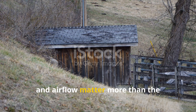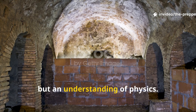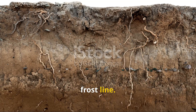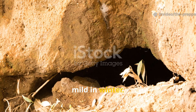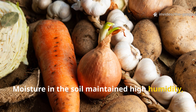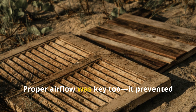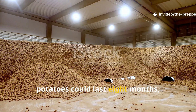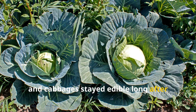Why did soil, depth, and airflow matter more than the structure itself? What made these cellars work wasn't the brick or concrete, but an understanding of physics. Soil holds a stable temperature below the frost line. During bombing raids, civilians noticed that underground shelters stayed cool in summer and surprisingly mild in winter. Engineers took that same logic and applied it to food storage. Moisture in the soil maintained high humidity, which prevented root vegetables from shrivelling up. Darkness suppressed sprouting. Proper airflow prevented mould without drying the produce out. When built correctly, potatoes could last eight months. Carrots remained crisp until April, and cabbages stayed edible long after ration books ran thin.